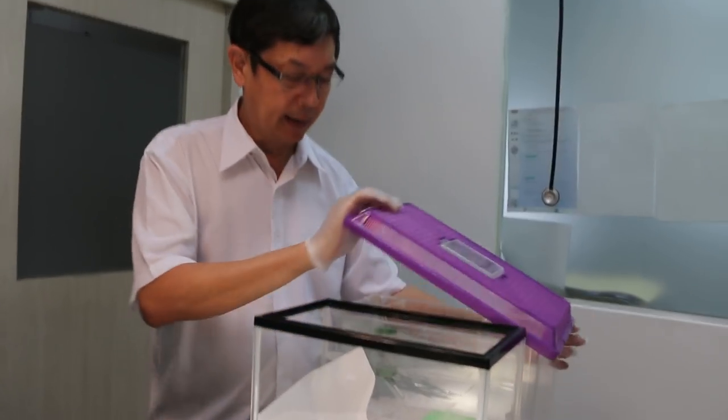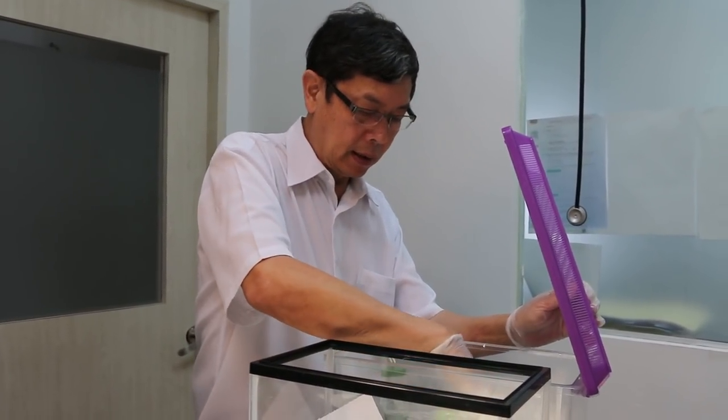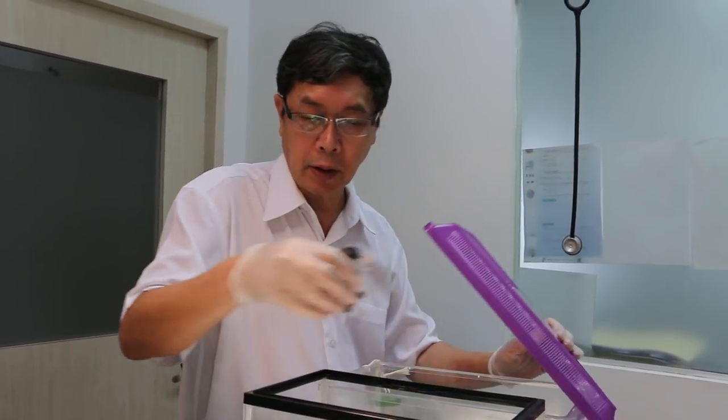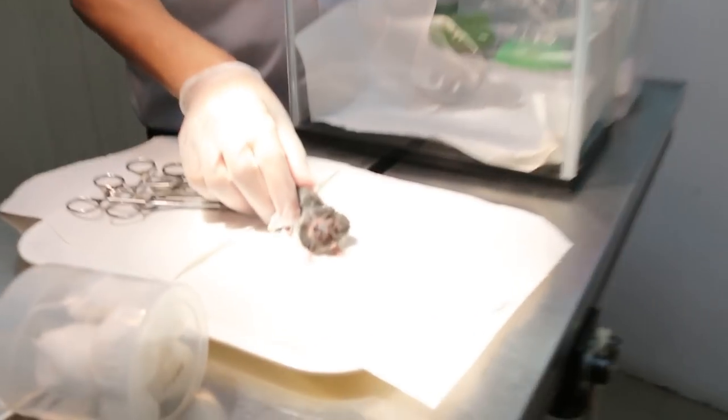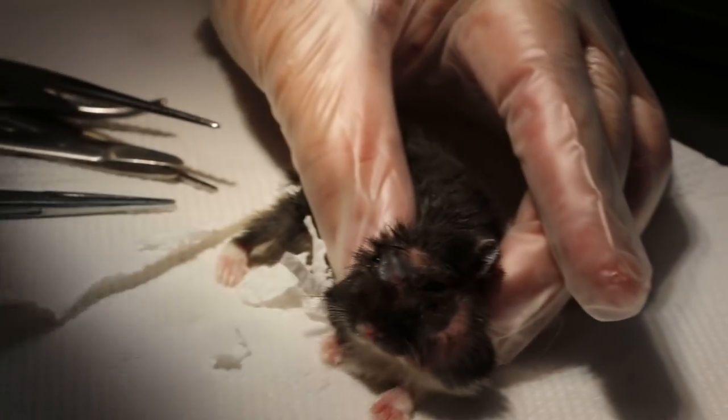Saturday, May 16, 2015. This hamster has some problems with the pouch — the left cheek pouch. As you can see, the left cheek pouch is impacted.